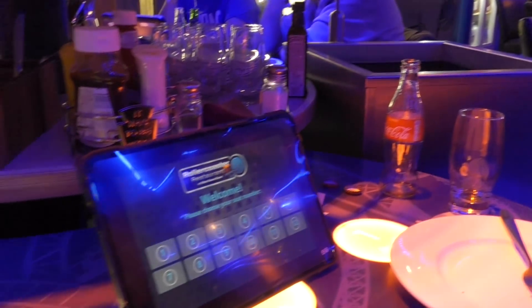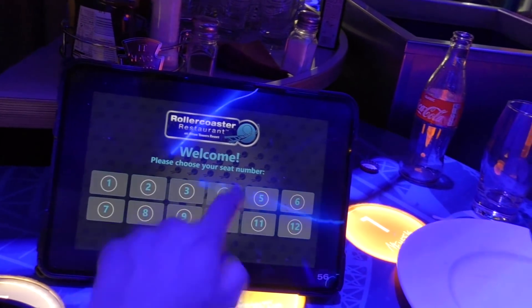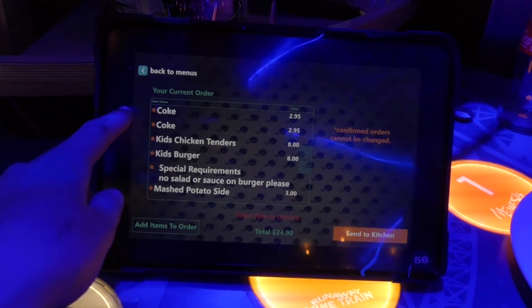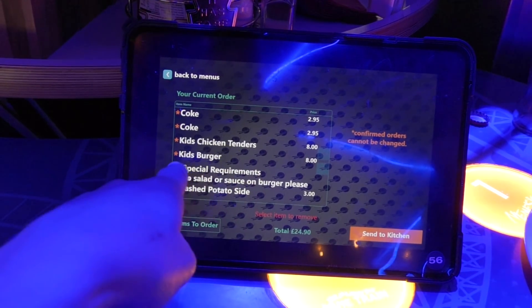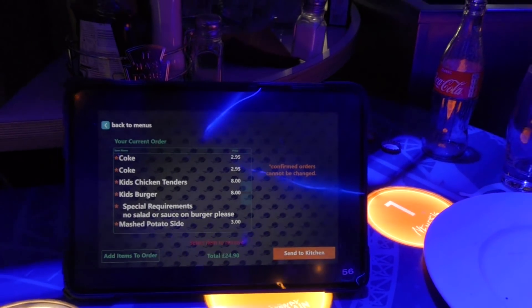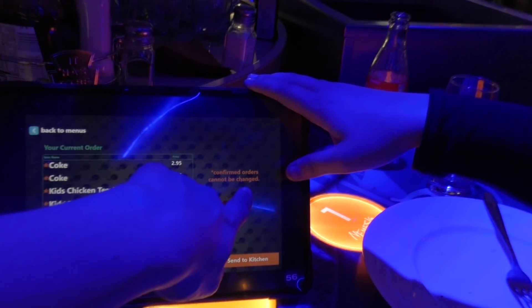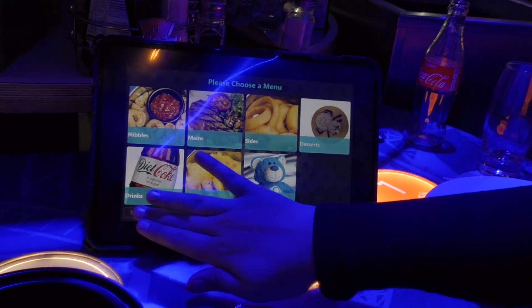When you're ready to pay, you take the receipt up to the till just over there. You can also look at your bill on the touchscreen - hit 'review order' and it gives you a list of everything you've had. Two Cokes, chicken tenders, kids burger, nice potato side. Total comes to £24.90, and we get a pass discount on that as well. Confirmed orders cannot be changed.